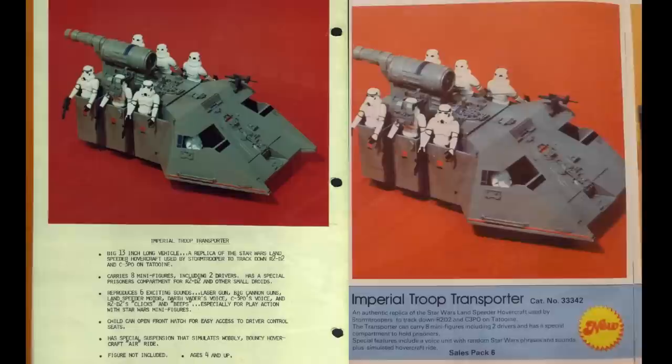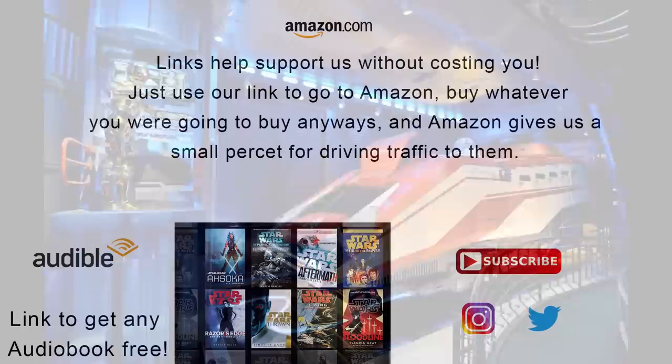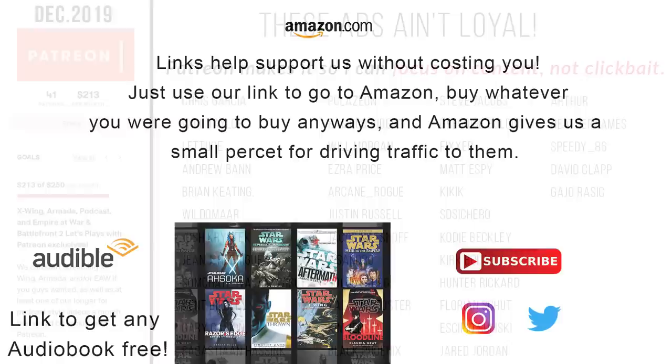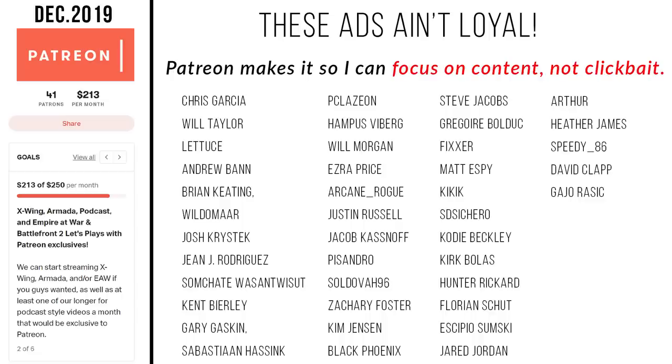That's it for the ITT. If you want to connect with us on social media, find ways to support our channel without it costing you a thing, or check out our Patreon, be sure to check out the links in the description. Special shout-out to our supporters over on Patreon — but most important of all, remember: ships and vehicles always outlast their faction, and the Force will be with you, always.